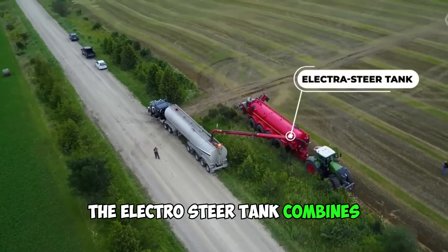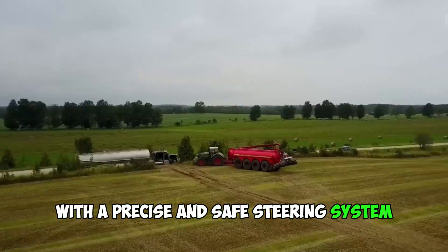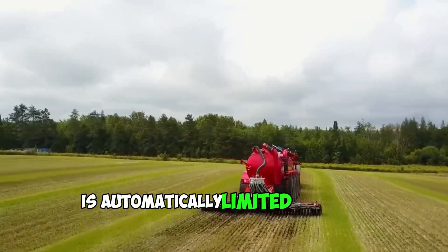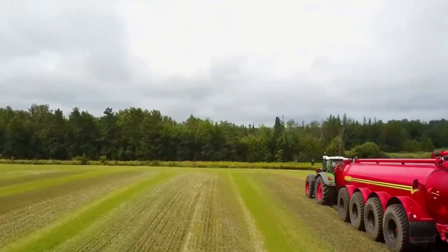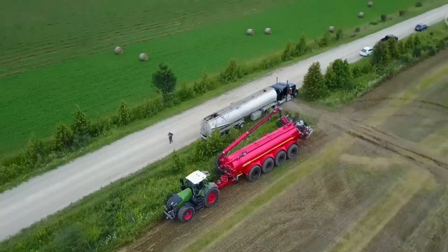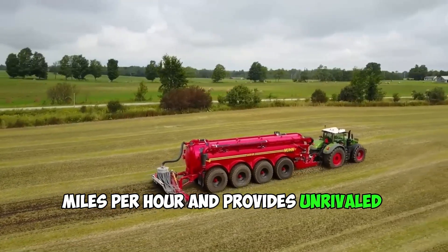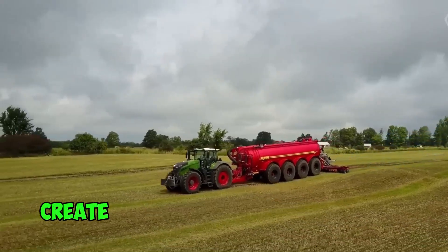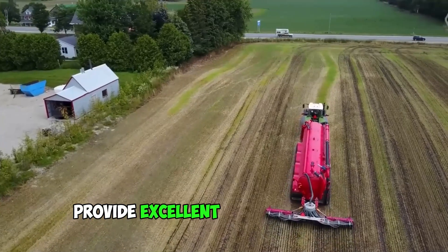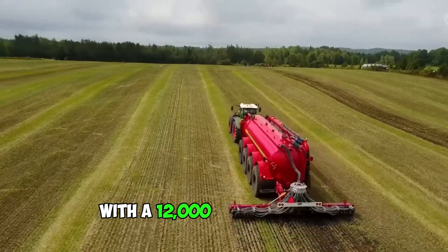The Elektra Steer Tank combines known standards of ruggedness and simplicity with a precise and safe steering system. The machine is equipped with electronic steering whereby the steering angle of the tanker is automatically limited as speed increases. This increases the stability and safety of the machinery and makes it very comfortable for the driver. The Elektra Steer Chassis is designed for a speed of 40 mph and provides unrivaled smoothness. Large diameter tires create a large contact area with the field. Full fenders with LED lights all around provide excellent visibility at night. The Maneuver Tank spreader is electrically powered with a 12,000-gallon capacity.